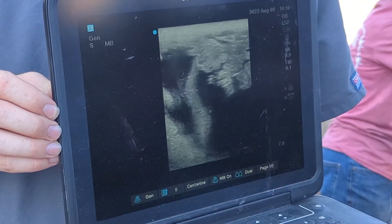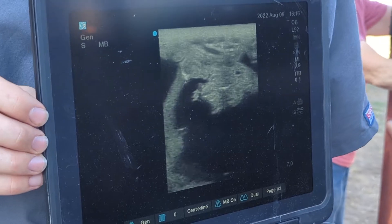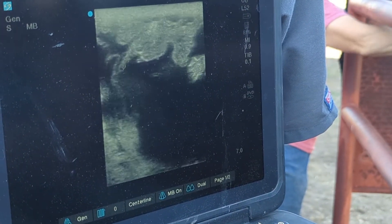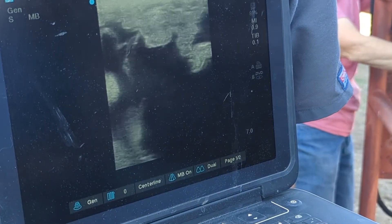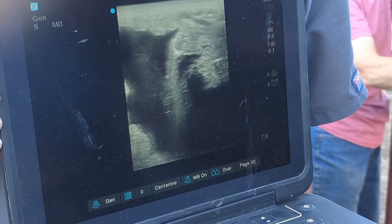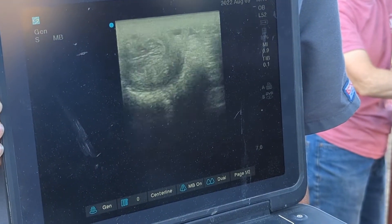These are just folds of the uterus. I might be able to get a heartbeat on him if I stay here — and right there, there's the heartbeat. That little flicker right there. So you're three for three so far.